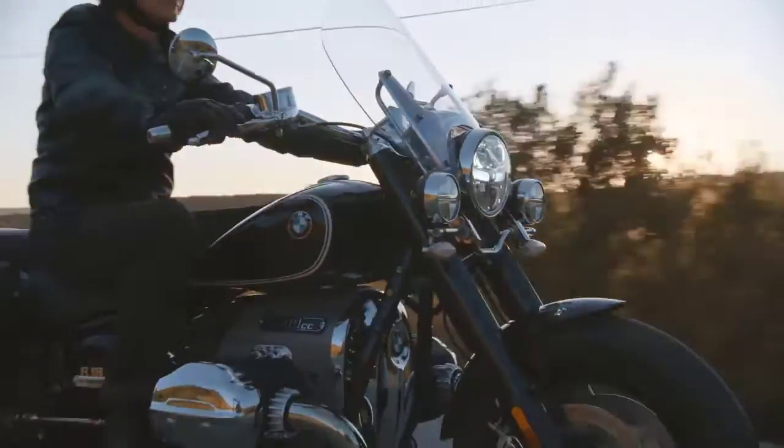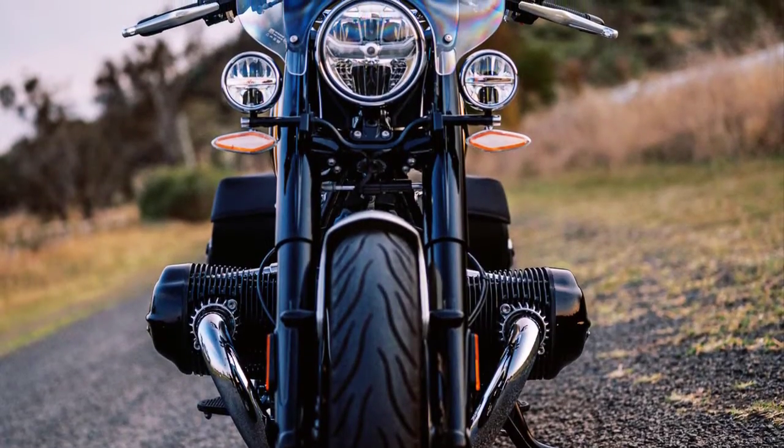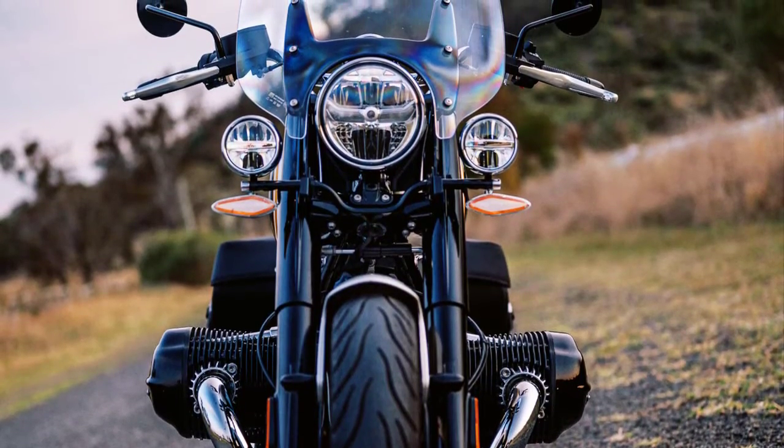And when you twist that throttle, you can feel the raw, unadulterated power that BMW is known for. But the R18 Classic isn't just about power — it's about the riding experience.